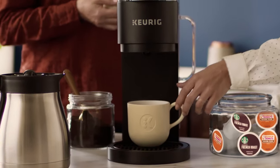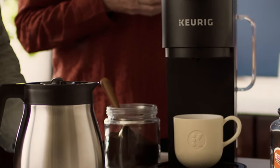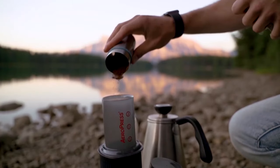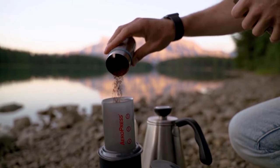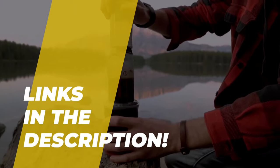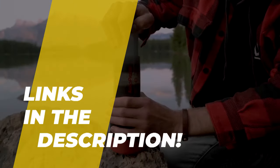Hi guys, today we're going to take a look at the best single-serve coffee makers in the market. I made this list based on my favorites and I'm trying to help you find the right one for your needs. To see the up-to-date prices and for more information about these excellent coffee makers, check out the link in the description below. Let's get started.